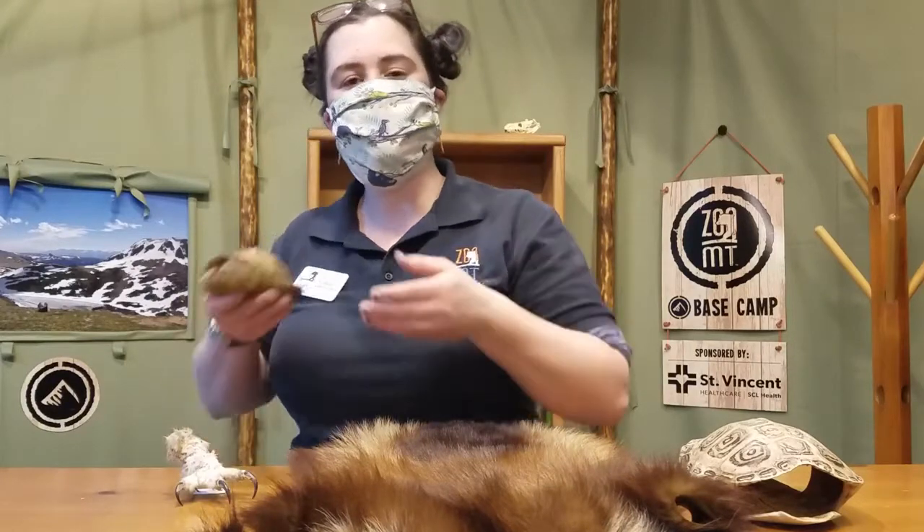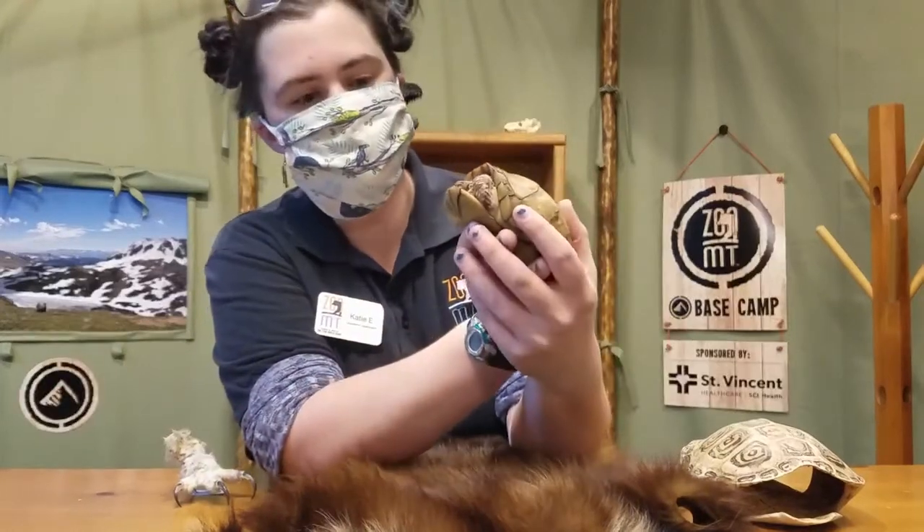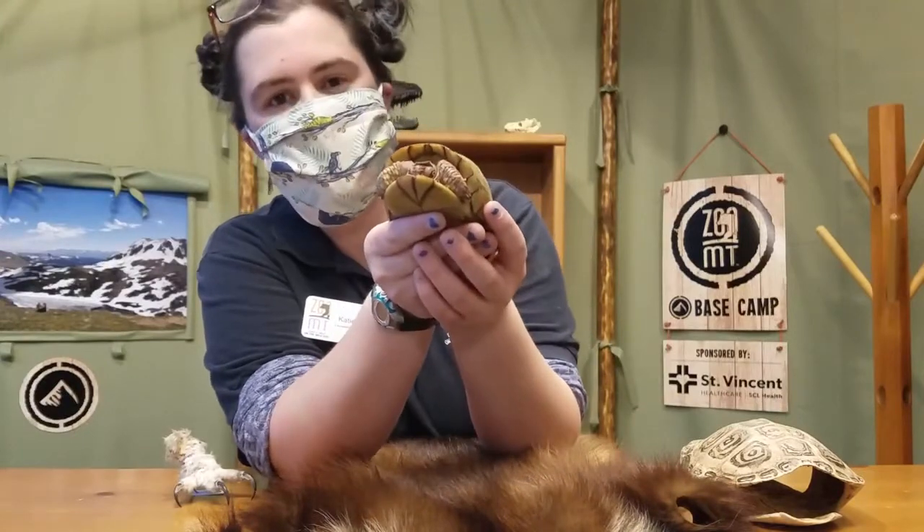But the animal guest I have with me today takes that one step further. For our animal encounter, I put on a mask just to make sure that I and my animal guest stay safe today. My animal friend is Rocket the three-toed box turtle, and he's kind of starting to poke himself out of his shell here.